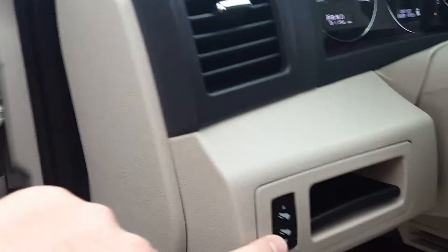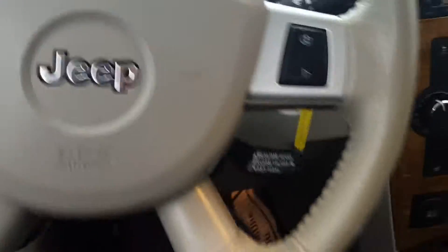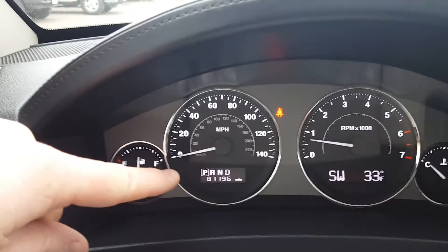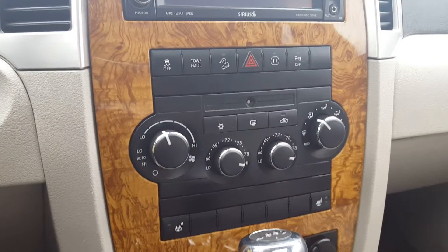Right there — these are pedal adjusters. Getting in here, it looks great. Actual miles as it's sitting right now are 81,196.